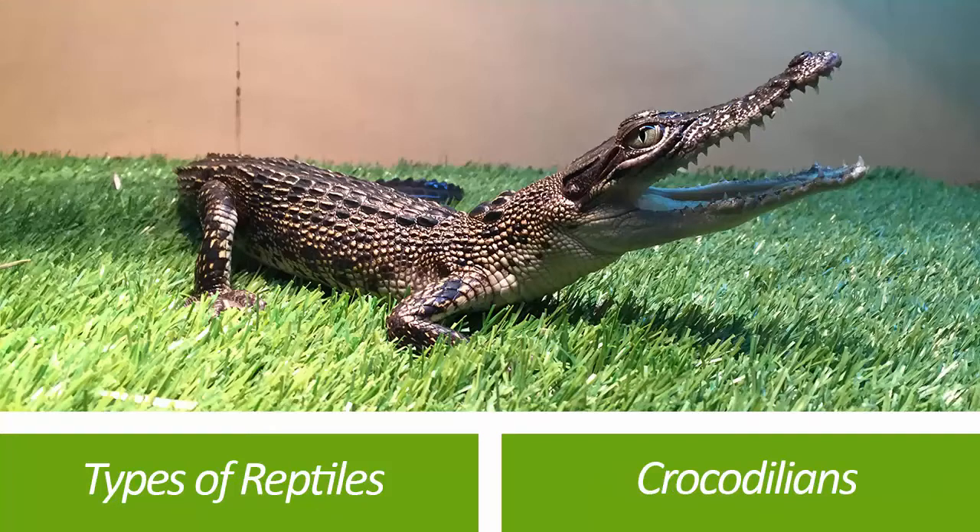After turtles and tortoises, we have crocodilians — ancient reptiles that have been around since the time of the dinosaurs. They are very similar to lizards in many ways: they have legs, movable eyelids, and an external ear, but they're semi-aquatic and move between land and water fairly easily, doing most of their hunting in the water. The group includes crocodiles — both freshwater and saltwater, like we have in Australia — as well as gharials, alligators such as the American alligator, and caimans, which come mostly from South America.